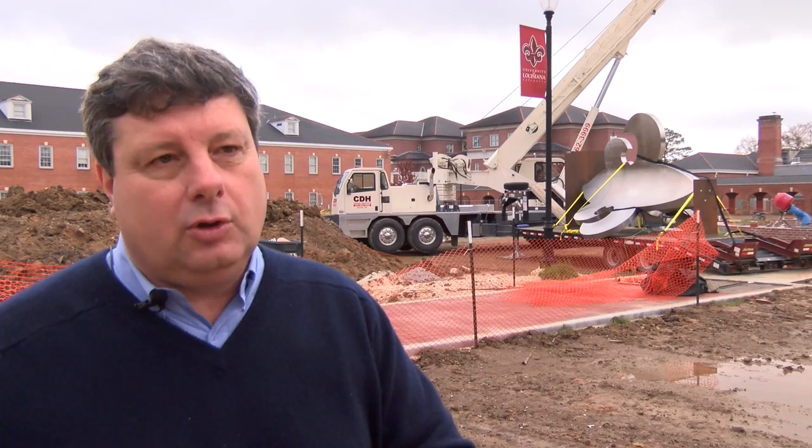You have to invest in your community, and for us we've invested in our campus. I'm Chris Welty reporting for the University of Louisiana at Lafayette.